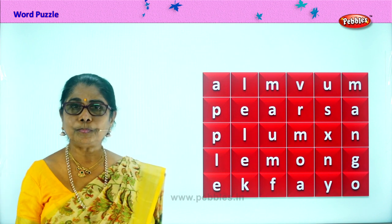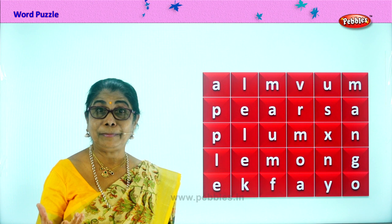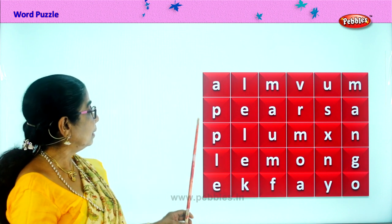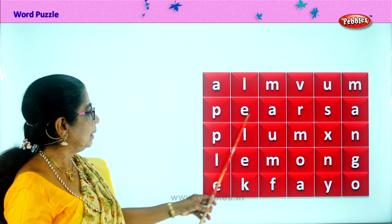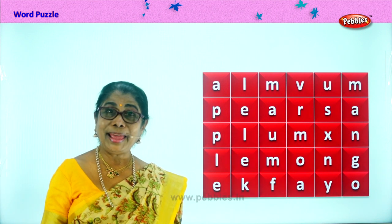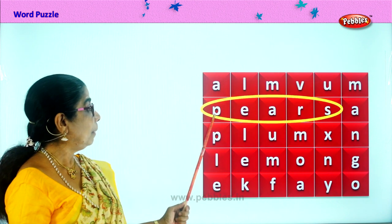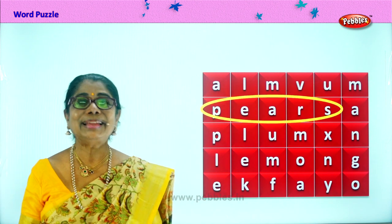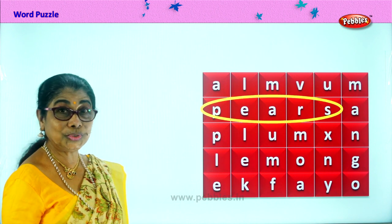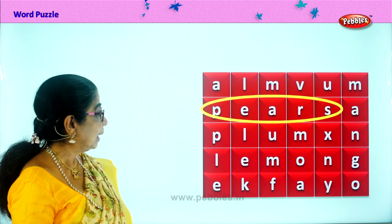Let's look at some fruit names. Here: P-E-A-R. What is that? Pears! So we've got pears. You love to eat pears? Yes. You get red pears, green pears. Very juicy, crunchy fruit that is.